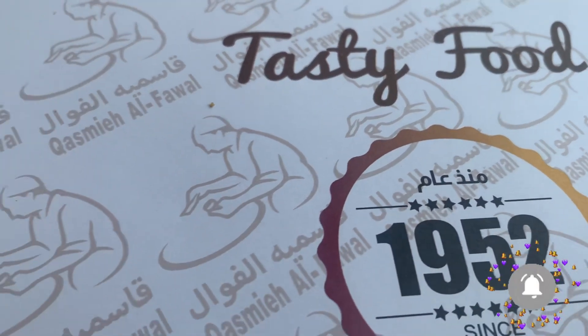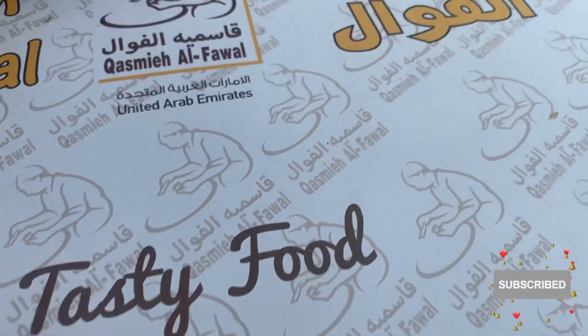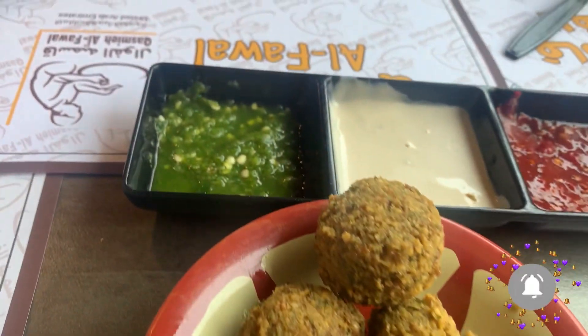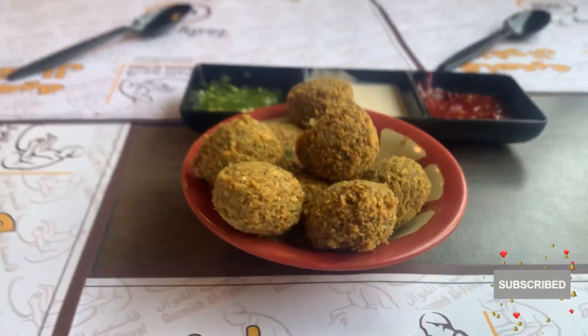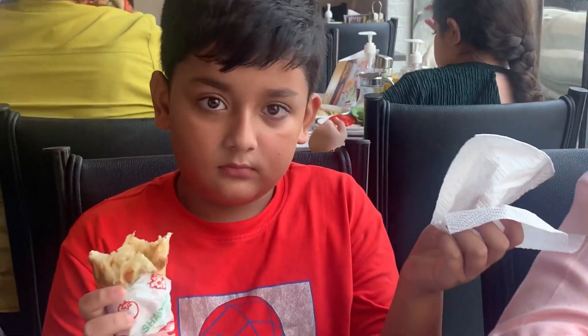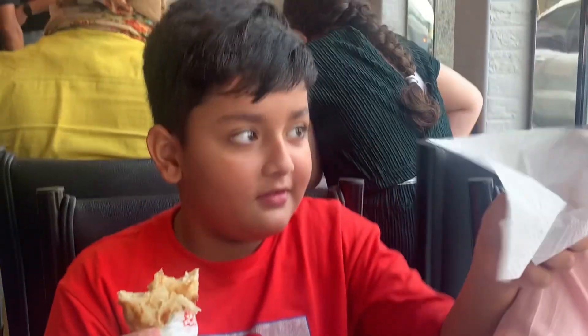Hello everyone, welcome back to my channel! I'm very excited today as we are going to dive into the world of Arabic cuisine. Yalla yalla Sara, so we are in Khashmia Fawal in Khalidia.